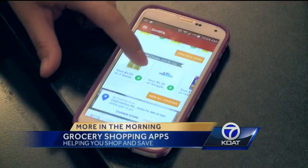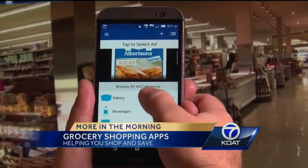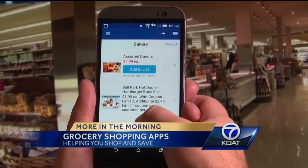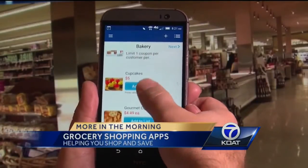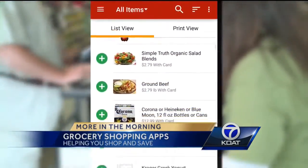There are tons of grocery store apps, so I'm going to focus on three to keep things simple. Keep in mind, many of the features you'll hear about you can also find on your favorite grocery store apps too. I'll talk about what I feel is the coolest feature with each app.